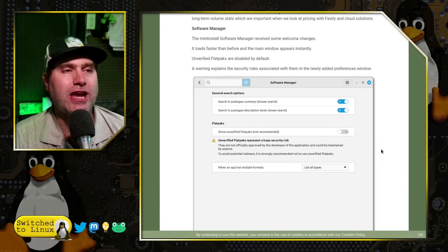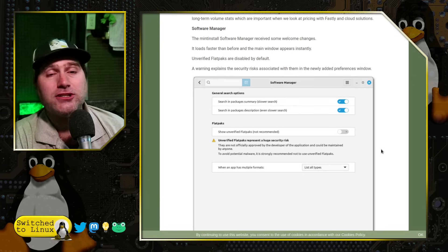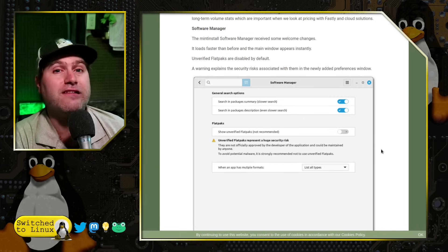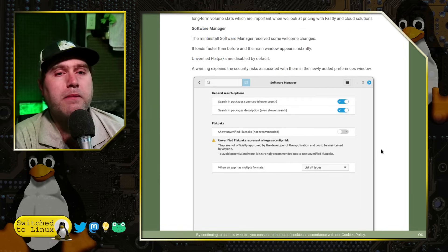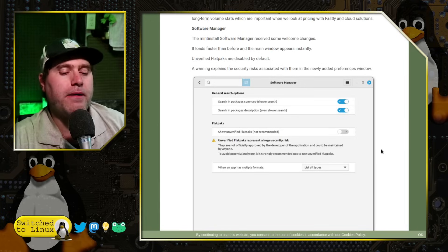Moving on to some changes in the next version of Linux Mint: the Software Manager has some changes. It's going to have a lot faster loading times before the main window appears — that's one of the things that has lagged, not just on Linux Mint's software manager but on every one of them. In fact, I think the absolute worst is the GNOME Software Manager. With these improvements, they're also making the Software Manager not show unverified Flatpaks by default; you'll have to go into the settings and toggle this on.